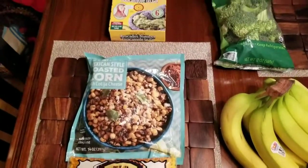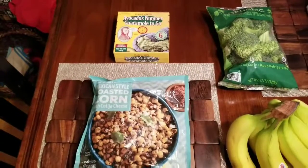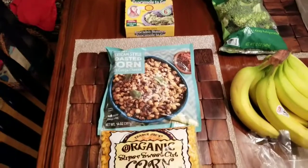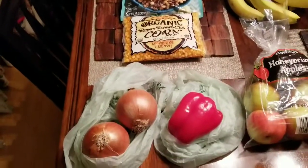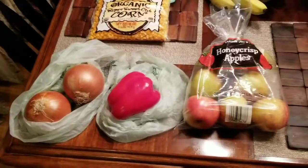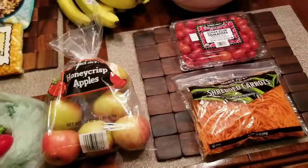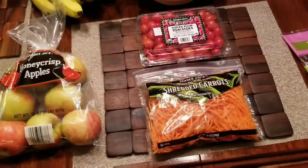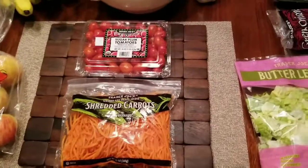As far as dairy-free viewers, I have the Mexican-style roasted corn. There's dairy in the sauce and the cheese. They also just have organic sweet corn. And they also have roasted corn in a bag where the ingredients are just roasted corn. So, on a night where we have that roasted corn, it's nice to have a side dish for my daughter who doesn't eat dairy.